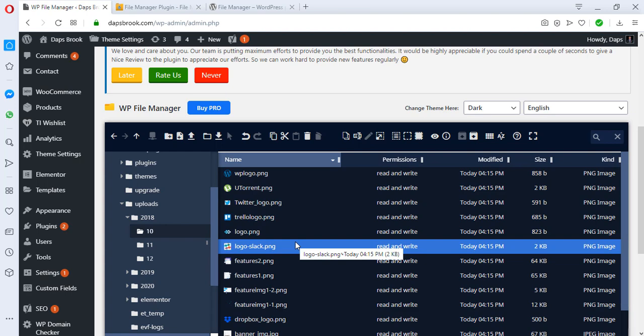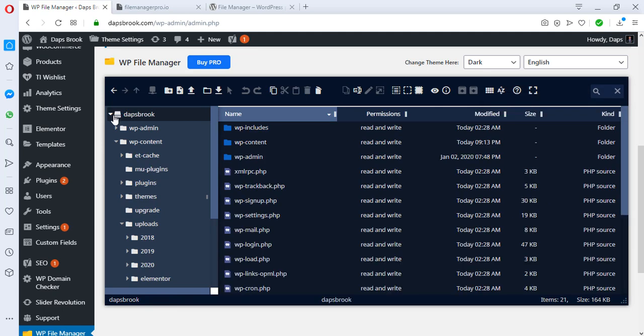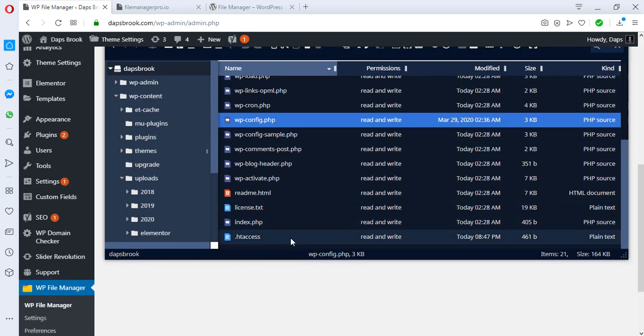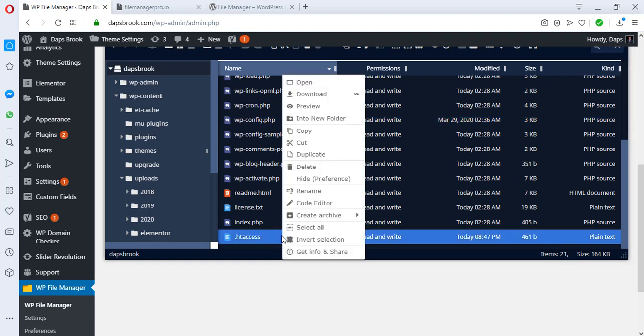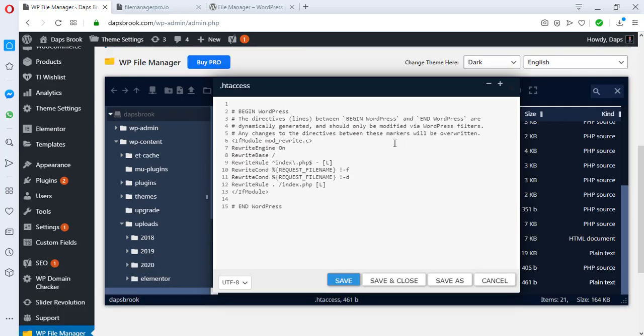There is nothing you can't do with this plugin — you can delete, duplicate, cut, copy, archive, and download files. Let's open the root folder. Here we can edit many files. For example, right-click the .htaccess file and you'll see a 'Code Editor' option. Click that and it opens the file in a code editor, showing you the default content of the .htaccess file in WordPress. You can edit whatever you need and then save and close.